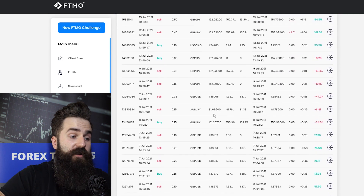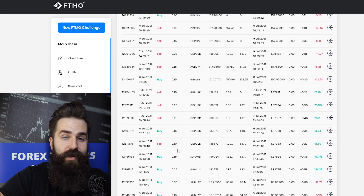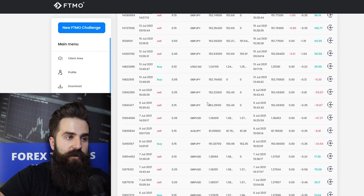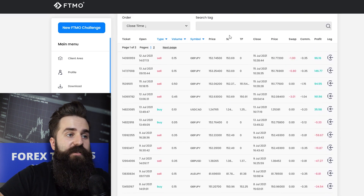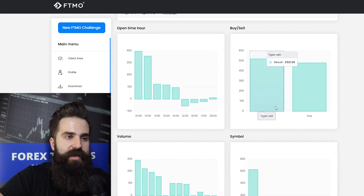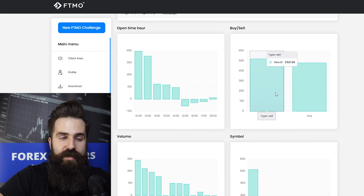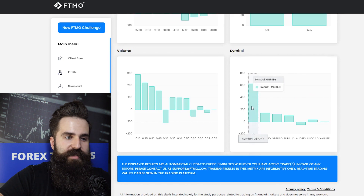On the last page of the trading journal we can see that most positions are between 0.1 and 0.35 lots and all of them are on forex. What is really nice here is that this trader is using stop losses all the time — there is one exception but it's such low volume that it doesn't really matter. There is also a really nice split between selling and buying, so this trader is profiting on both. The single most profitable instrument is British Pound and Japanese Yen.